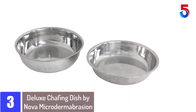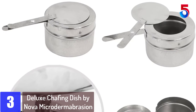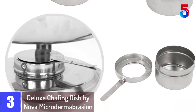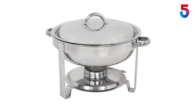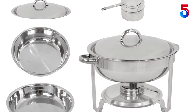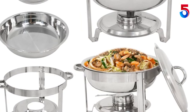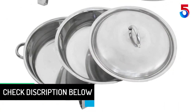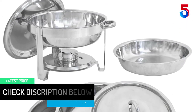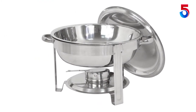At number 3: the Deluxe Chafing Dish by Nova Microtermabrasion. This chafing dish comes in an elegant design with wide applications, is composed of high-quality stainless steel, and is available in a set of four. It includes a convenient lid and has a capacity of 5 quarts. It can be perfect for catering, hotel breakfast areas, wedding banquets, and parties. It has an attractive look with mirror finishing and is resistant to corrosion and exceptionally strong. It allows you to maintain food at serving temperature and can be cleaned conveniently with soap and water. One user noted it looked lovely on their buffet table but gave 4 stars instead of 5 because they only received one of the set of four.